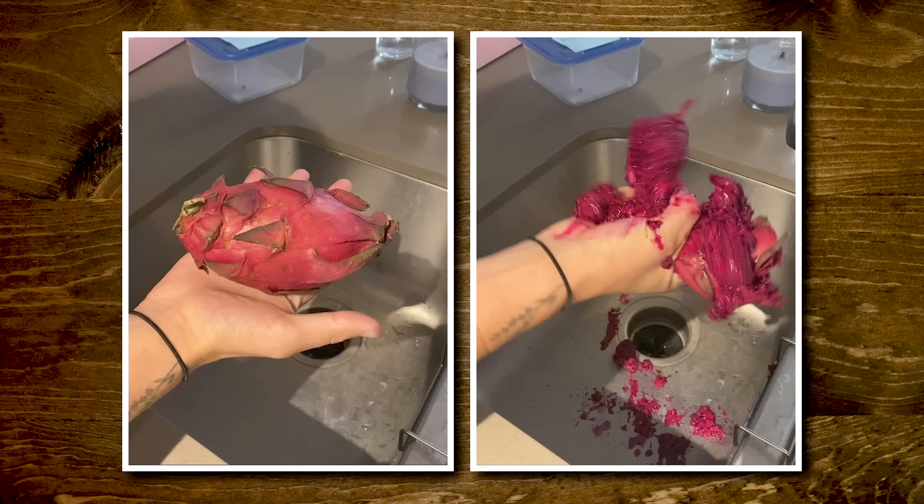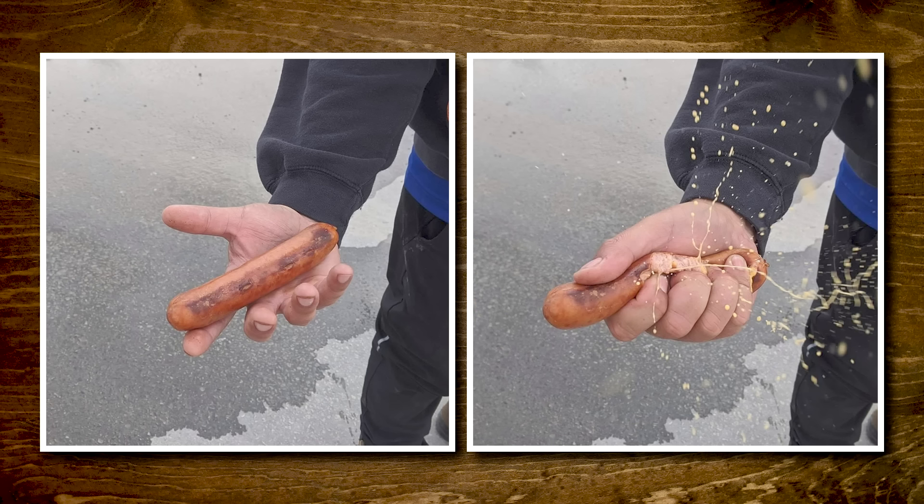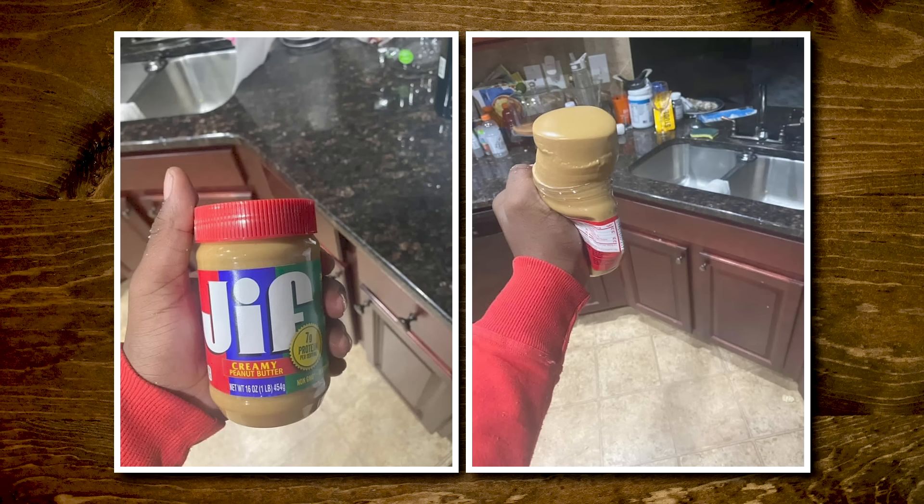Wow, you really gotta grip a pumpkin pie with force in order to make that happen. As you can see on the left, there is a pumpkin pie pre-gripped with force — this feels like an over-explanation. That pumpkin pie has been gripped with force. Oh, dragon fruit. Look, it's very messy. He's in burst mode because you never know when the best 'gripping food with force' frame is.